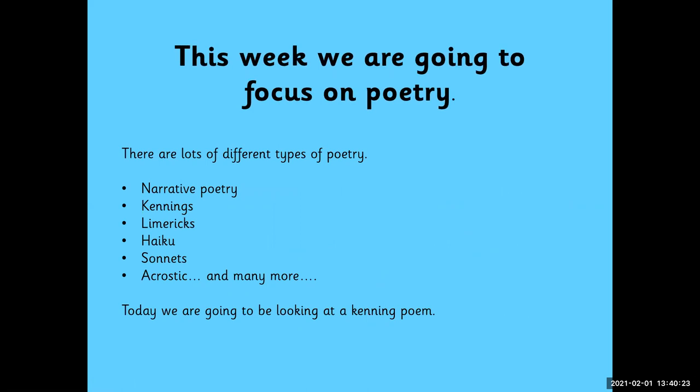So there are lots of different types of poetry: narrative poetry, kennings, limericks, haiku, sonnet, acrostic, and many more. But today we're going to be focusing on kennings — kenning poems.